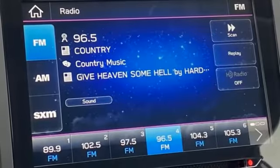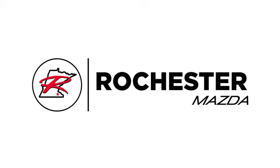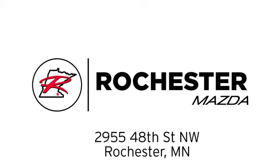With Mazda, driving is what matters most. Hurry in today and see it for yourself. Experience the difference at Rochester Mazda where you get our best price, bottom line. We are conveniently located at 2955 48th Street NW in Rochester, Minnesota.